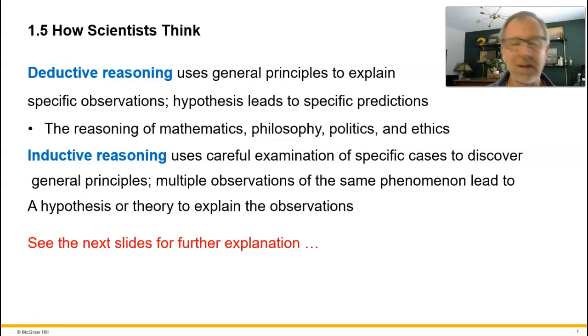Imagine a patient comes into the emergency room and you're working there. They're complaining about symptoms, they don't feel well. The first thing you're trained to do is take down some notes, take down some observations of what's going on. This is what scientists do — we fundamentally observe the natural world and describe patterns, describe what we see.